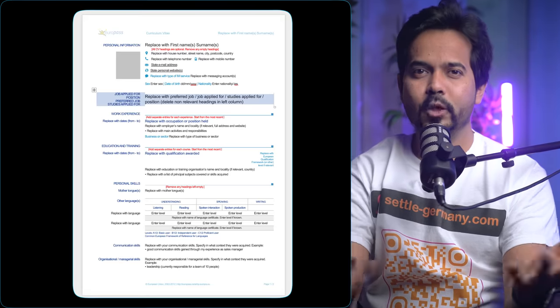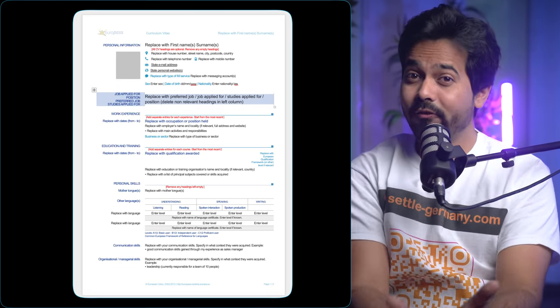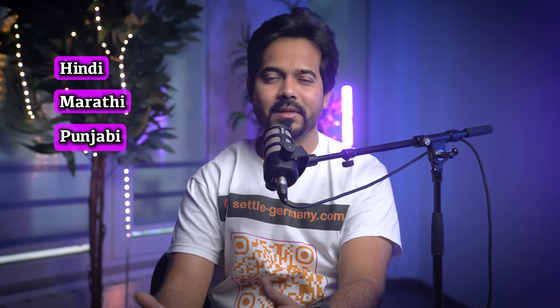First question: do you really need to build your CV in European format to apply for jobs in Europe? The answer is no. The Europass template you might find on Google is outdated. The problem with this format is that there is a lot of traditional structure followed by thousands of applicants — for example, having a tabular structure for the languages you know. I've seen people from India mentioning languages like Hindi, Marathi, Punjabi, Malayalam and others. Do you think knowing those languages can give any business value in a company, unless you're applying for translator or similar roles?